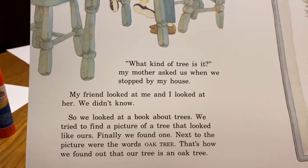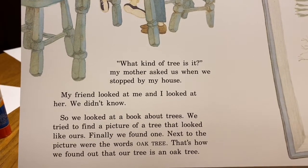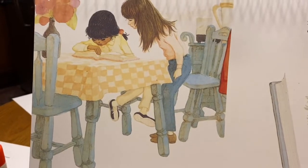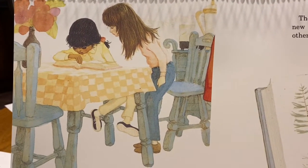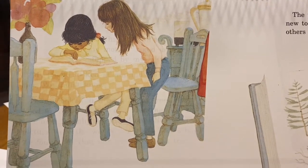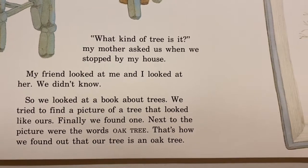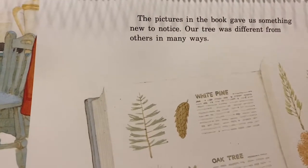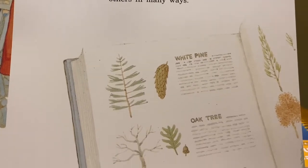What kind of tree is it? My mother asked us when we stopped by my house. My friend looked at me, and I looked at her. We didn't know. So we looked at a book about trees. We tried to find a picture of a tree that looked like ours. Finally, we found one. Next to the picture were the words: oak tree. That's how we found out that our tree is an oak tree. The pictures in the book gave us something new to notice. Our tree was different from others in many ways.